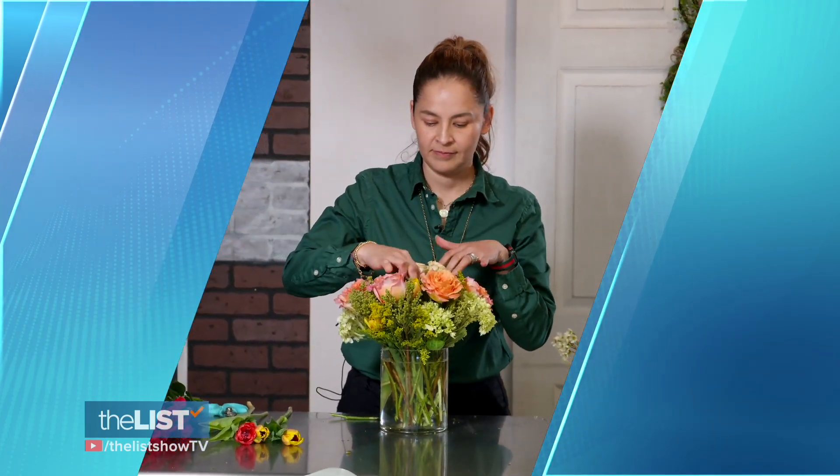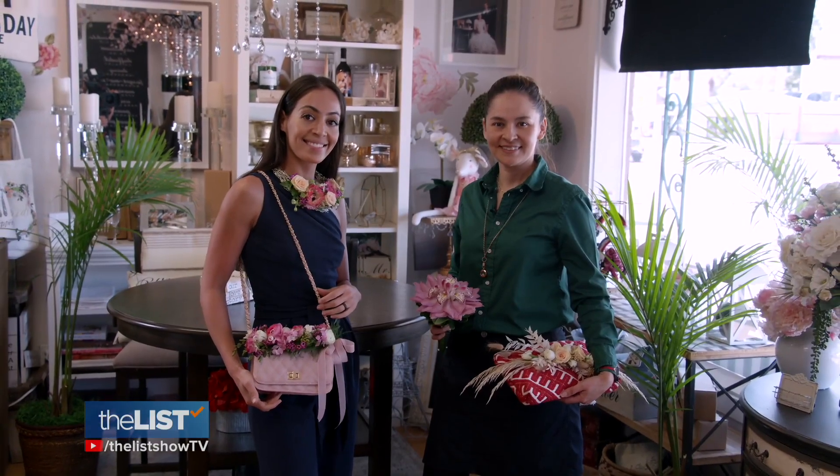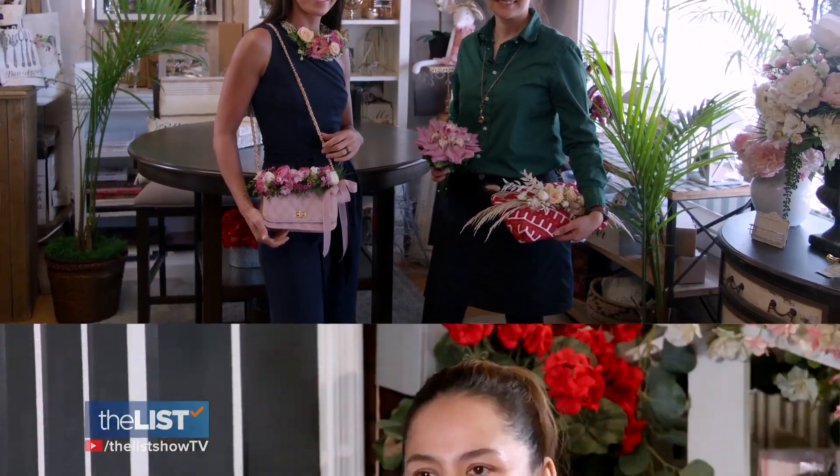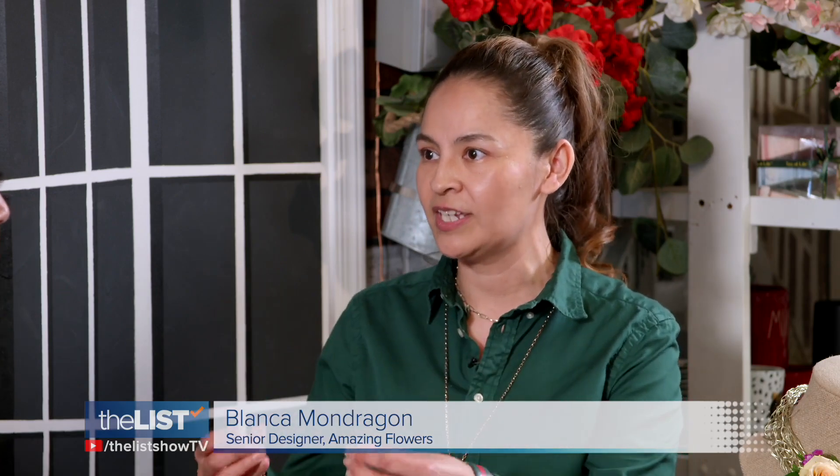We met up with Blanca Mondragon, senior designer at Amazing Flowers in Phoenix, Arizona, to bring you three alternative wedding bouquets. She always says: just give me your vision — my job is to bring your vision into a reality. I will try my best to make your wedding unique.